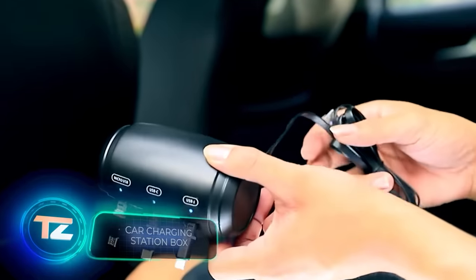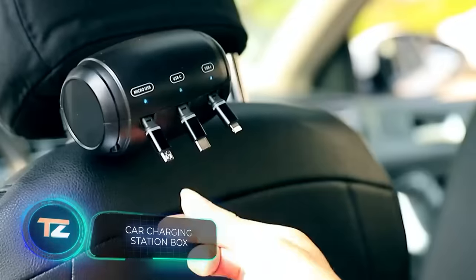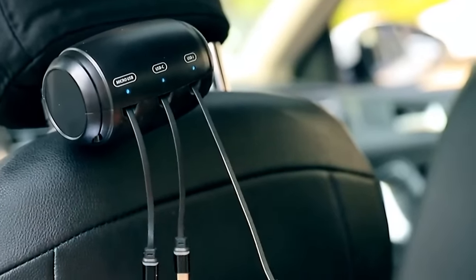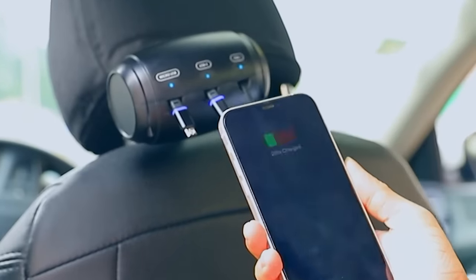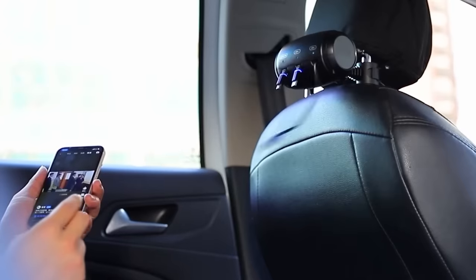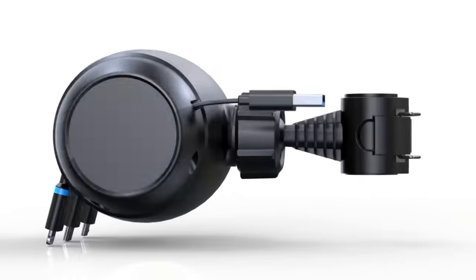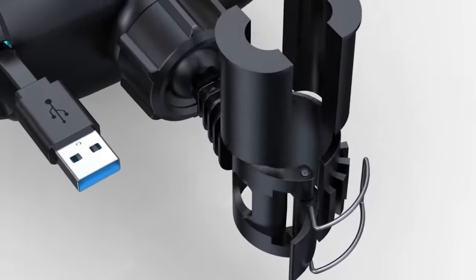If you often carry lots of gadgets in your car, you will love this charging station. It comes with micro-USB, Type-C, and lightning cables, which can charge a wide range of devices, from smartphones to game consoles. These cables are 55 cm long. Moreover, the station has built-in safeguards to prevent overheating and current overload. You can get it for $28.